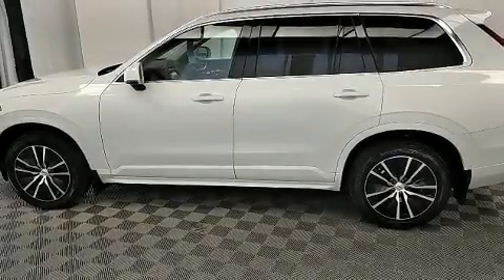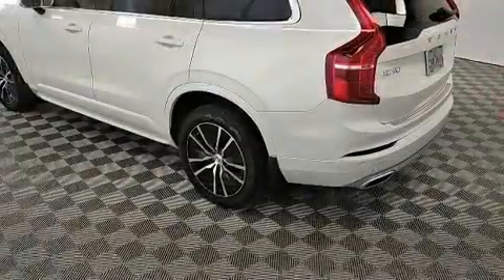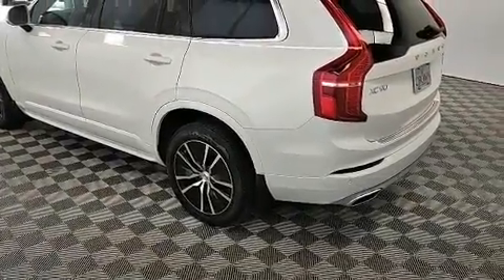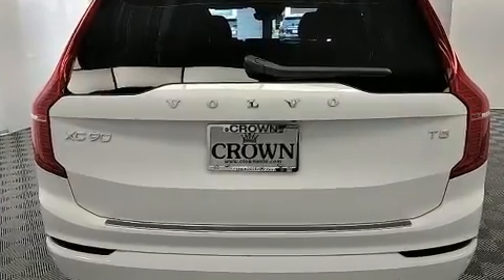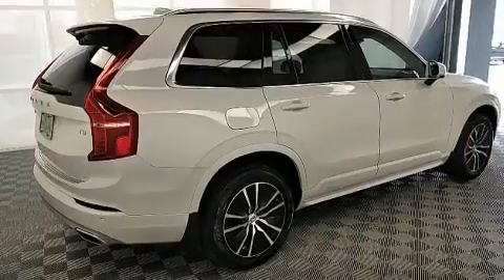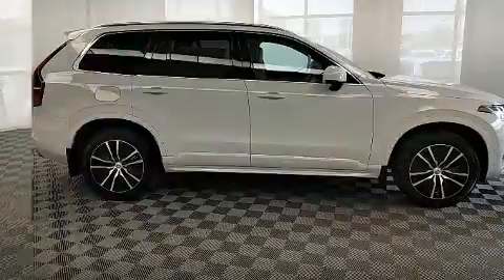Get excited about the 2020 Volvo XC90. It features an automatic transmission, front-wheel drive, and a 2-liter four-cylinder engine. A turbocharger further enhances performance while also preserving fuel economy.